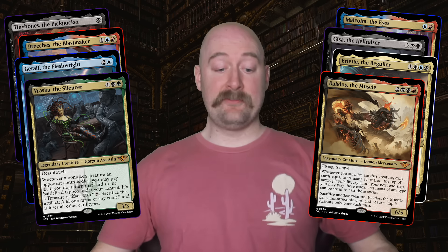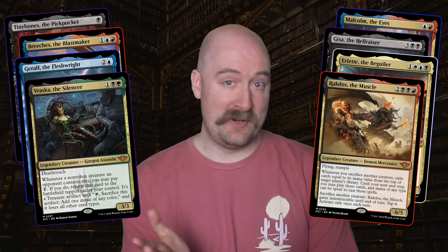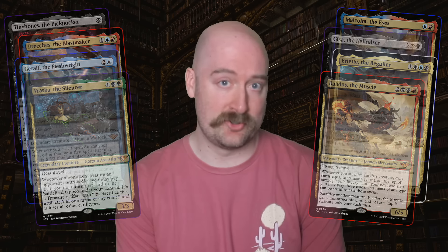We enter the saloon Oko is using as his base of operations and learn he's already assembled quite a team. We quickly get introduced to Tinybones, Malcolm, Breeches, Gisa, Geralt, Ariat, Raska, and Rakdos — a collection of outlaws from around the multiverse, handpicked for their unique talents, each hoping for a big payday here on Thunder Junction.